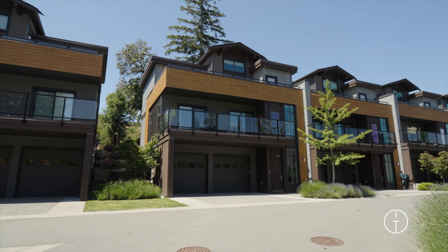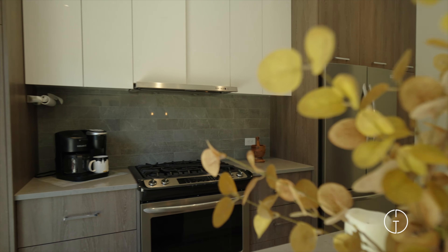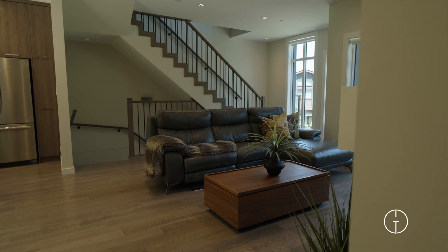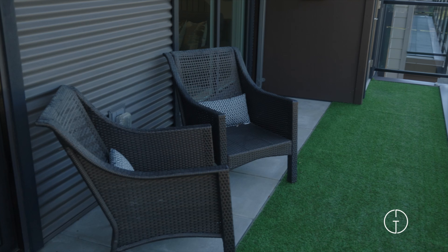Offering more than 1,950 square feet of refined living space, this home is designed for both elegance and functionality. This bright end unit features a spacious open floor plan highlighted by nine-foot ceilings and stunning hardwood floors.